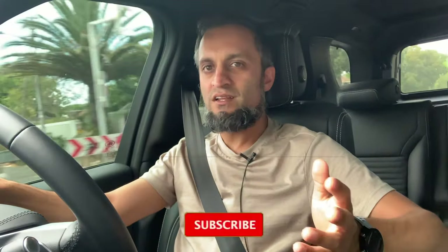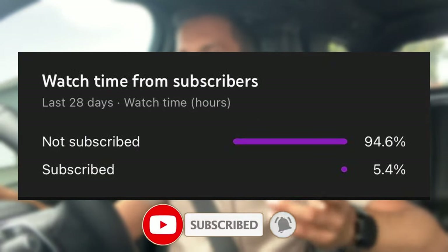What do you guys think of the Land Rover Discovery? Have you driven any other Land Rover Discoveries? If you're still watching, please subscribe to the channel and hit the like button — it'll really help the channel grow. Share it with your friends and family, and I'll see you guys in next week's video.